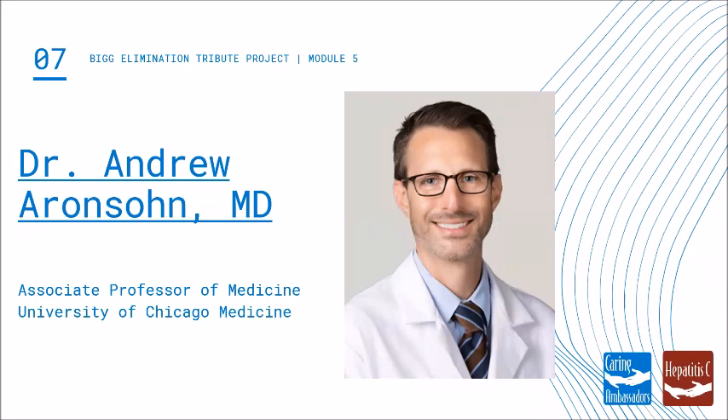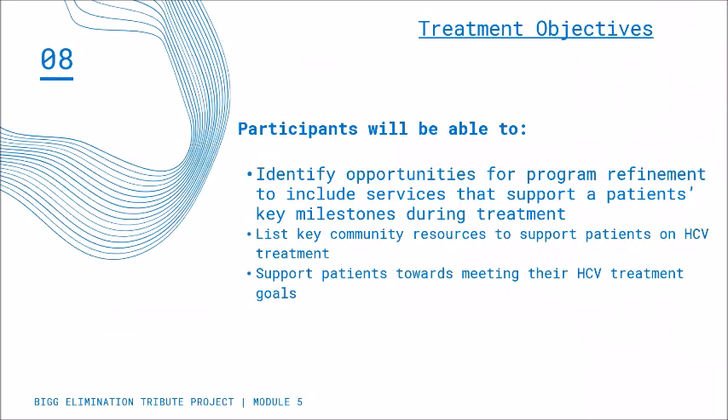This module has been done in collaboration with Dr. Andrew Aronson, Associate Professor of Medicine at the University of Chicago. Dr. Aronson is an ECHO-trained provider here in Chicago and a hepatologist and GI gastroenterologist. When this session is over, you should be able to identify opportunities for program refinement to include services that support a patient's key milestones during treatment, list key community resources to support patients on Hep C treatment, and support patients towards meeting their Hepatitis C treatment goals.